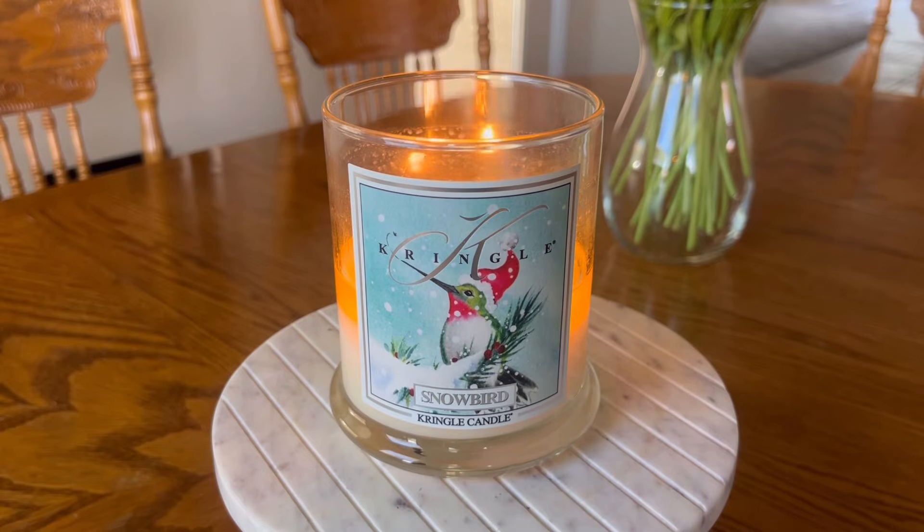Hello, my friends. I have a dedicated candle review here for you today. We are going to be talking about Kringle Candles Snowbird. This is a medium-sized two-wick tumbler, kind of their standard Kringle jar that they are known for.